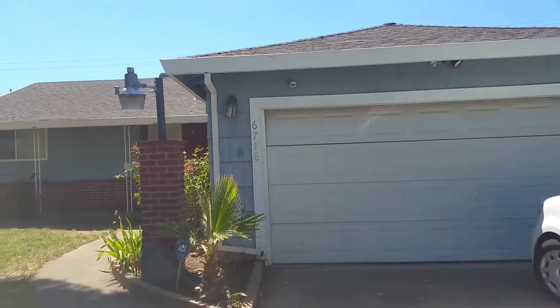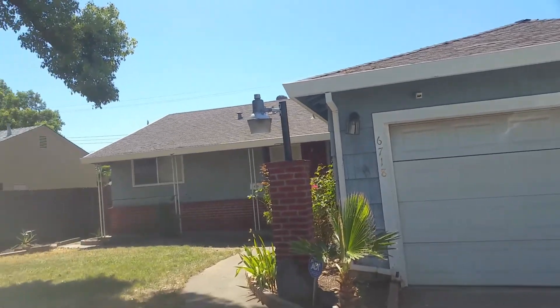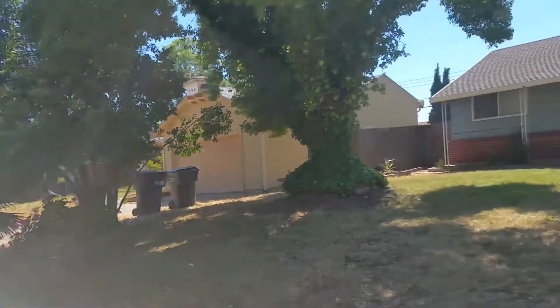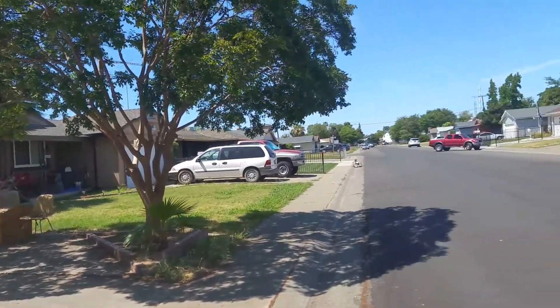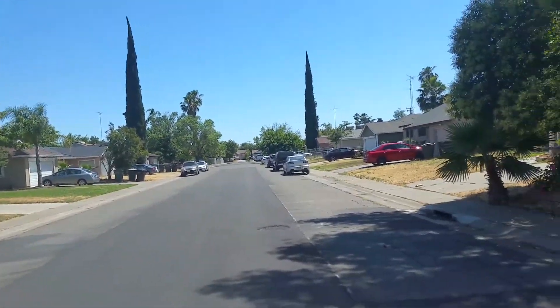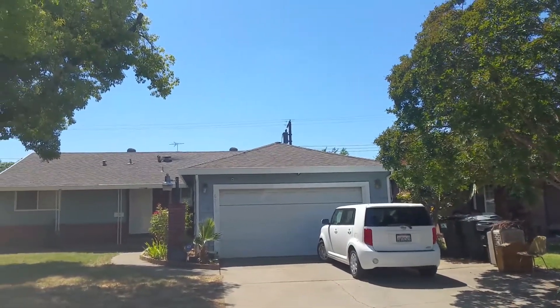Here we go, 6718 51st Street. Here's the house and neighborhood — big streets, clean neighborhood. Look how wide the street is. There's the house; roof looks good.